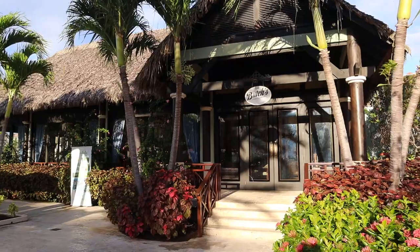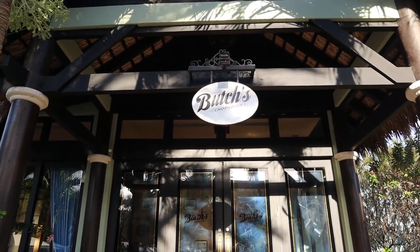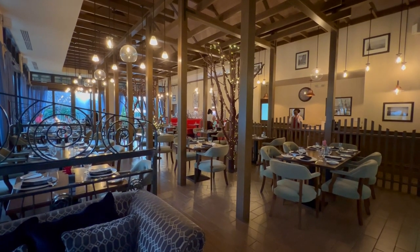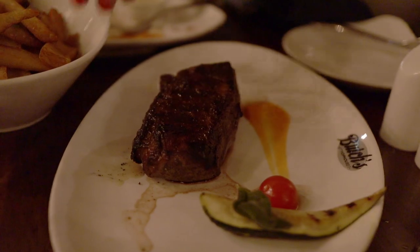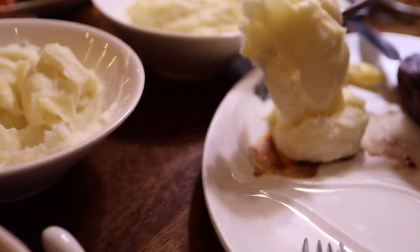First up we have Butch's Chop House. This restaurant is open for dinner only. Reservations are required — it is one of two places requiring reservations — and it is resort casual attire, meaning you can pretty much wear anything you want as long as you have footwear on and your swimsuit is covered. Butch's is named after the founder of Sandals, Gordon Butch Stewart. We've always thoroughly enjoyed this restaurant — great steaks, really good sides, good quality desserts. It's like a marquee meal of your vacation, and for Sandals, Butch's is that venue.